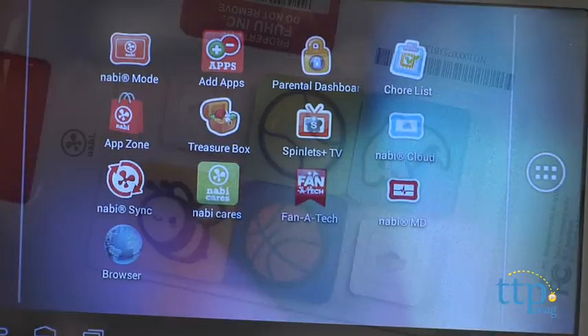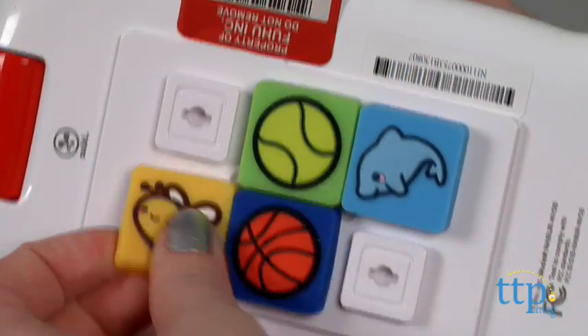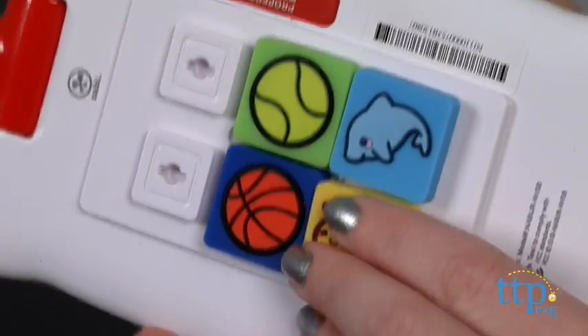There is also a grid on the back of the tablet that kids can accessorize with Kinabis. Four are included, and others are sold separately.